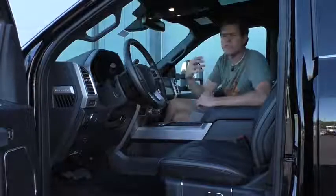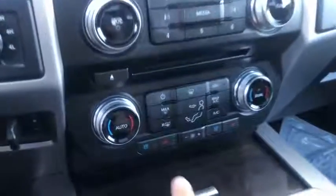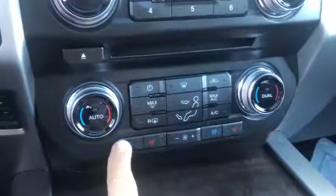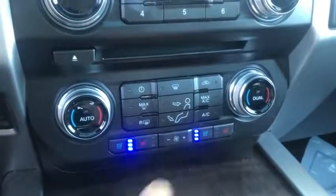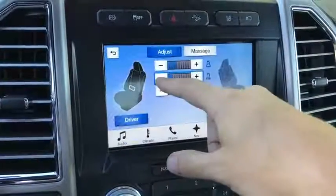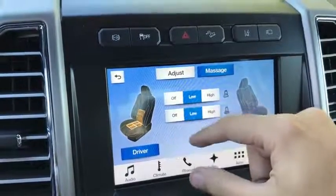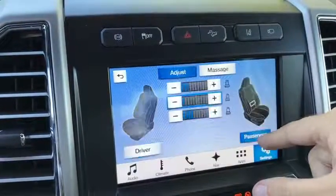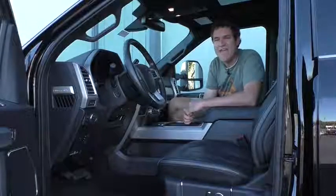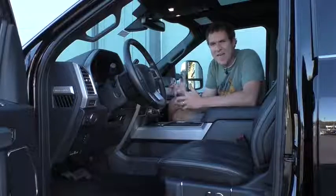Next up, we move on to the seats. Of course this truck has leather upholstery, but it doesn't stop there. This truck also has heated front seats, cooled front seats, heated rear seats, and — I'm serious — massaging seats. Go into a little menu in the infotainment system and you can turn on the seat massagers in a pickup truck. So you can drive down the road getting a massage while you're pulling a horse trailer on the highway. And yes, this truck has a panoramic sunroof — I never thought I'd live to see the day a pickup had one.